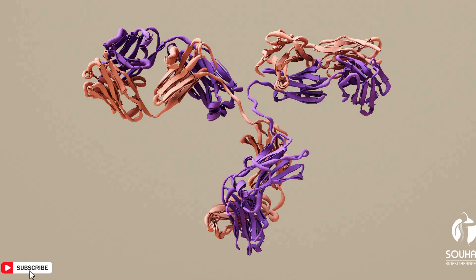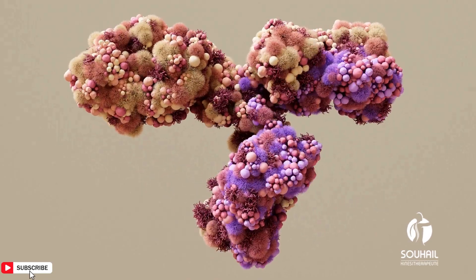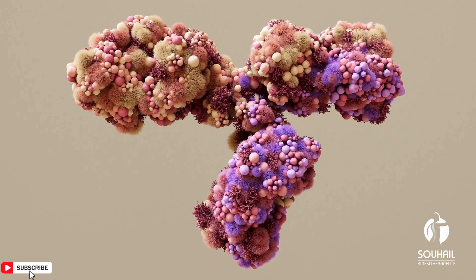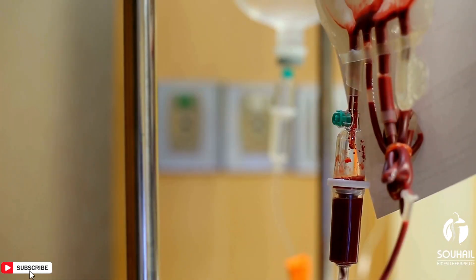Medications: In cases of immune-mediated thrombocytopenia (ITP), medications such as corticosteroids, immune globulin, or thrombopoietin receptor agonists may be prescribed to increase platelet production or reduce platelet destruction.